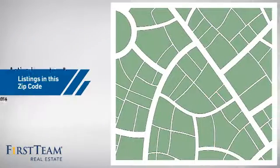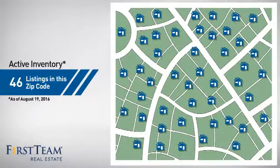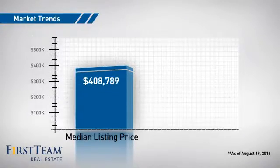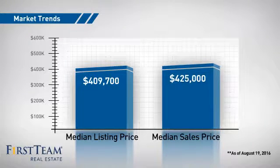Wondering how it stacks up against the competition? There are now just over 45 homes on the market within this zip code, with a median list price of just over $400,000 and a median sale price of $425,000.